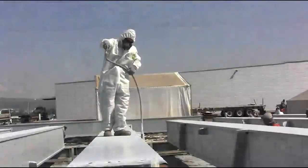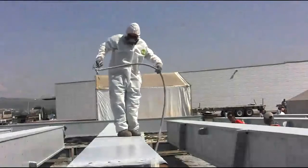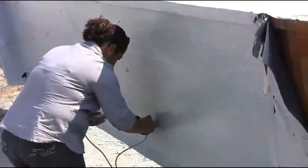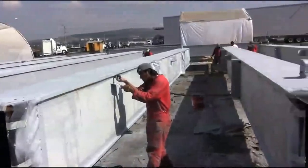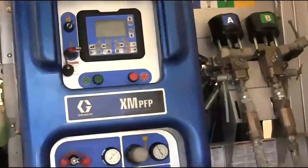Over the course of the project, Raycall will pump more than 45,000 gallons of fireproofing material. They have confidence they will apply it all correctly, on ratio, for maximum performance potential — using the Graco XM PFP Plural Component Sprayer.